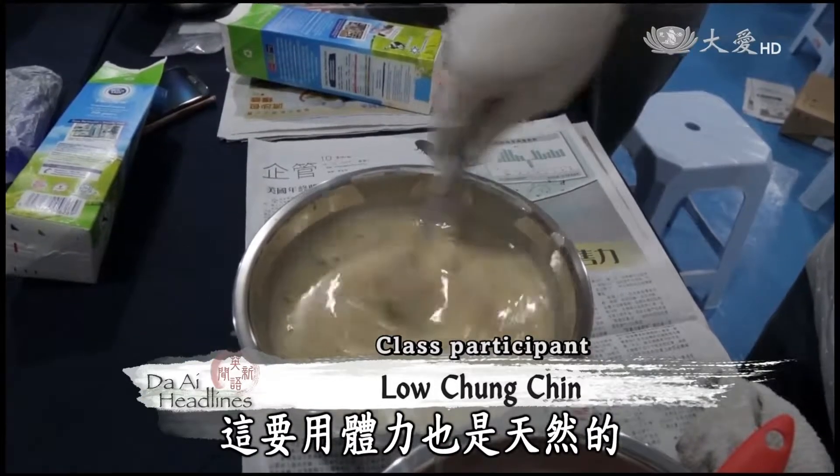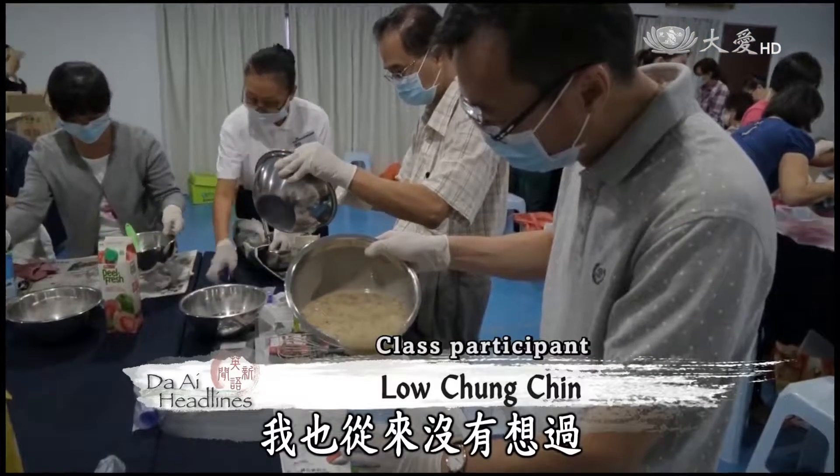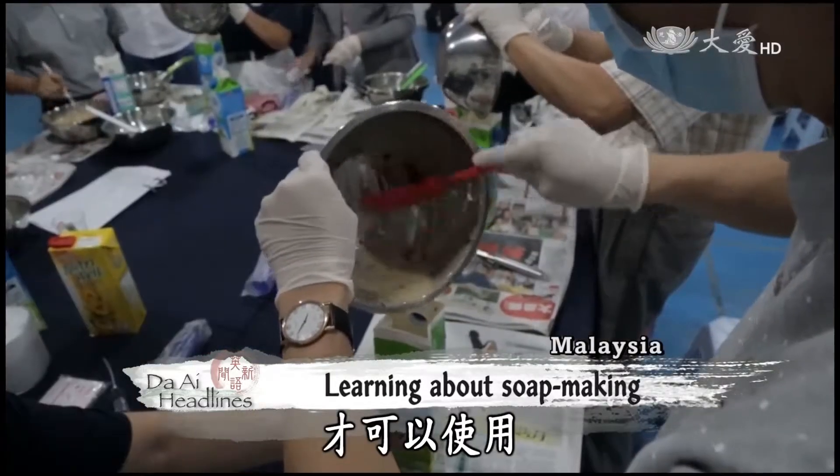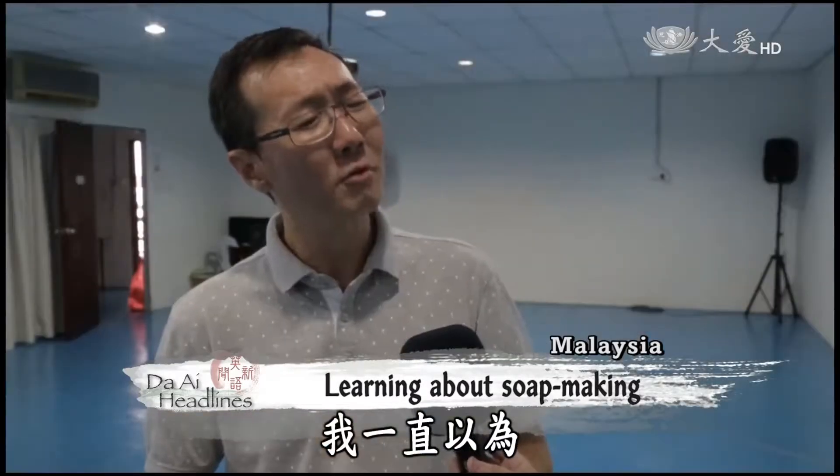It takes effort and it is natural. I never knew that we would need to dry a natural soap for 30 to 45 days before using it. I've always thought we could use it the next day.